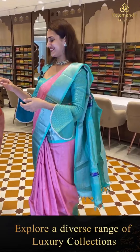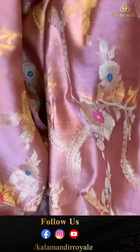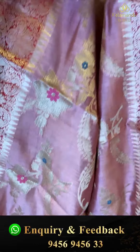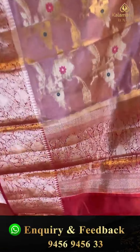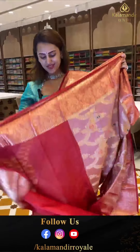Light onion pink with bright red combination — a beautiful combination. The body has floral and leaf jaal. The contrast border has floral and leaf jaal with paisley, temples, and diamonds with beautiful gold zari. The pallu is a lovely paisley brocade pallu with beautiful gold zari, and the blouse is contrast.